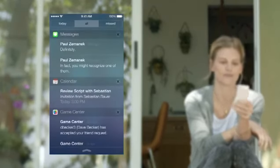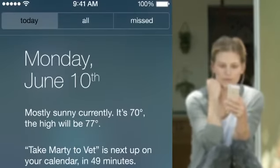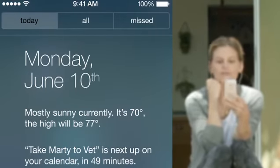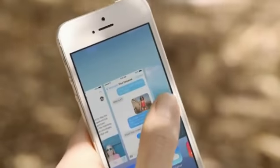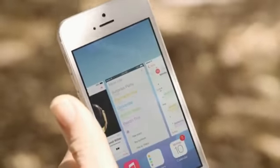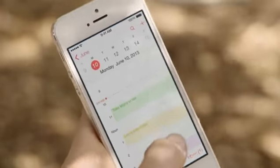Notification Center is now available from the lock screen, with a new at-a-glance view of your day. Multitasking lets you jump from app to app much more intuitively. It actually pays attention to which apps you use most, and automatically keeps your content up-to-date in the background.